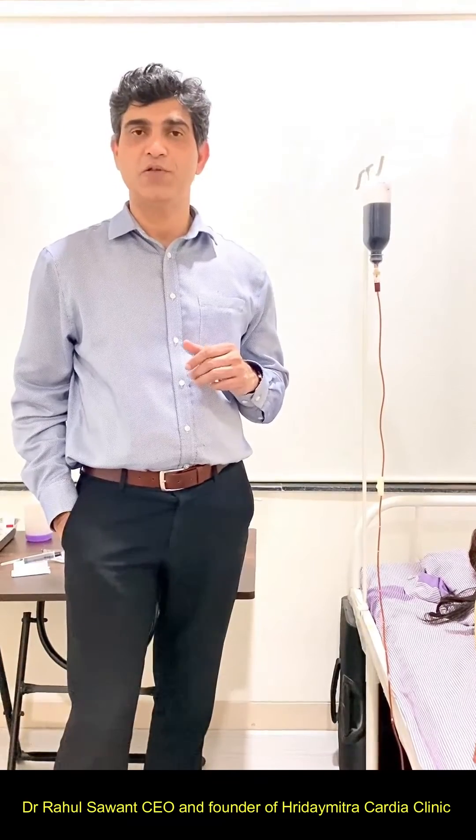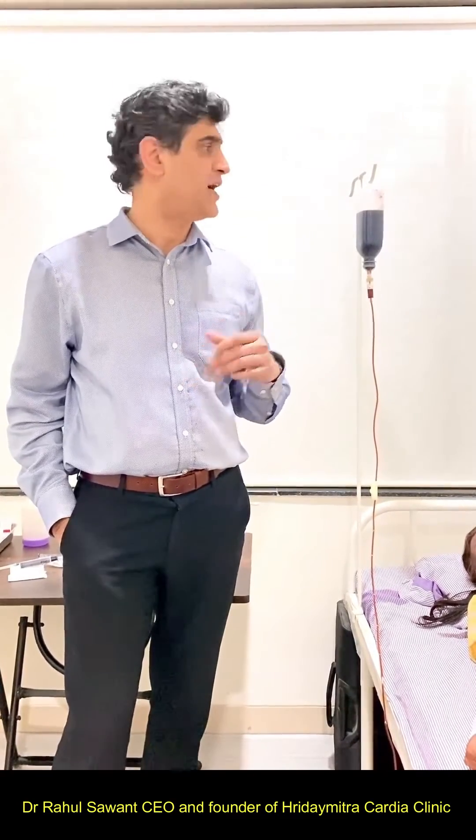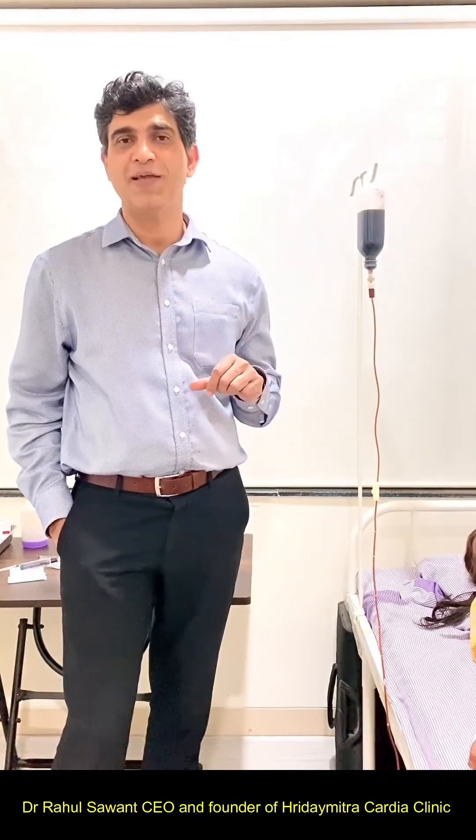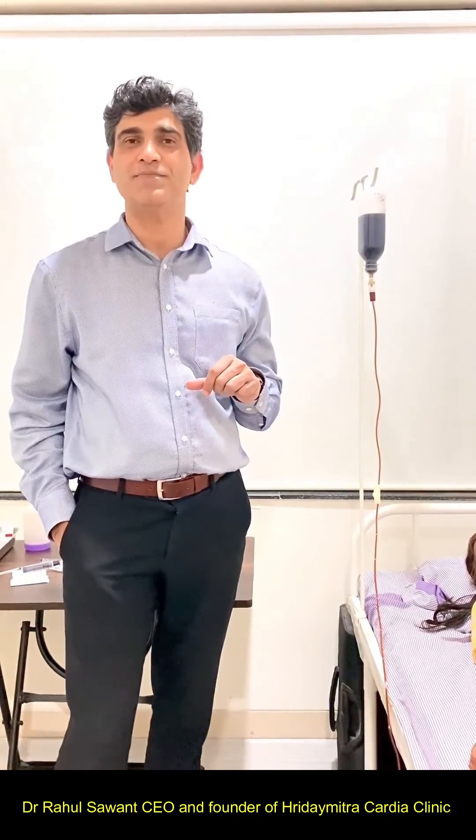Especially for heart failure patients, it is very important to get their hemoglobin to a higher level. This helps patients perform better — their heart can perform better when the hemoglobin is higher. Read about this iron carboxymaltose injection, and if you have anemia, get it treated by your doctor. Thank you.